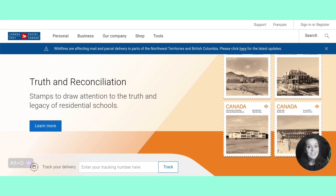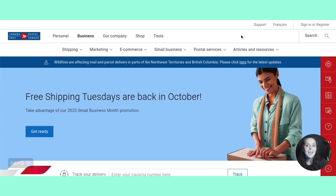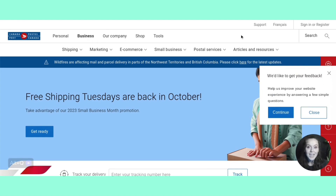So first let's start here on the website. We're going to go over here to Business and click on Business. As you can see, they are already advertising this.